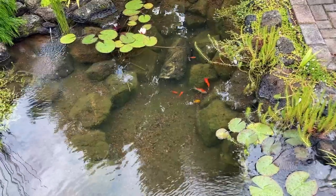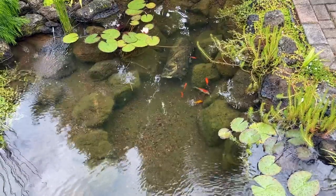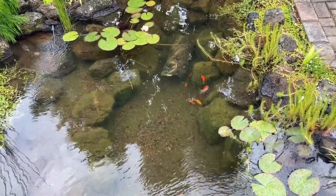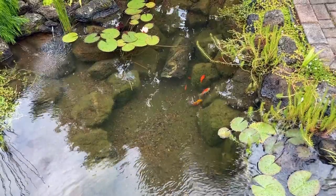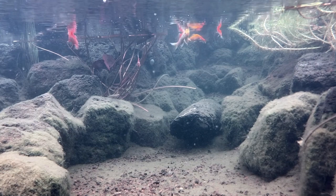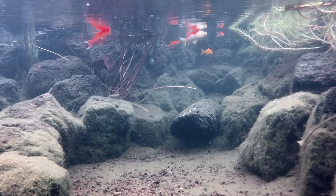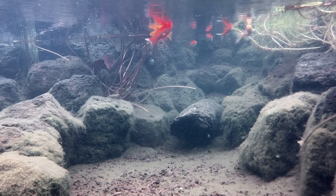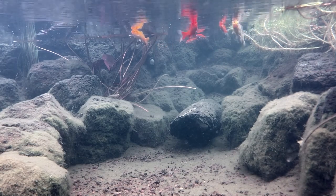So first let's talk fish. Now I personally hardly ever feed my fish. In the warmer months when they tend to be more active there's plenty going on inside and outside the pond. The biological processes are in full swing. Organic materials are being broken down quickly.